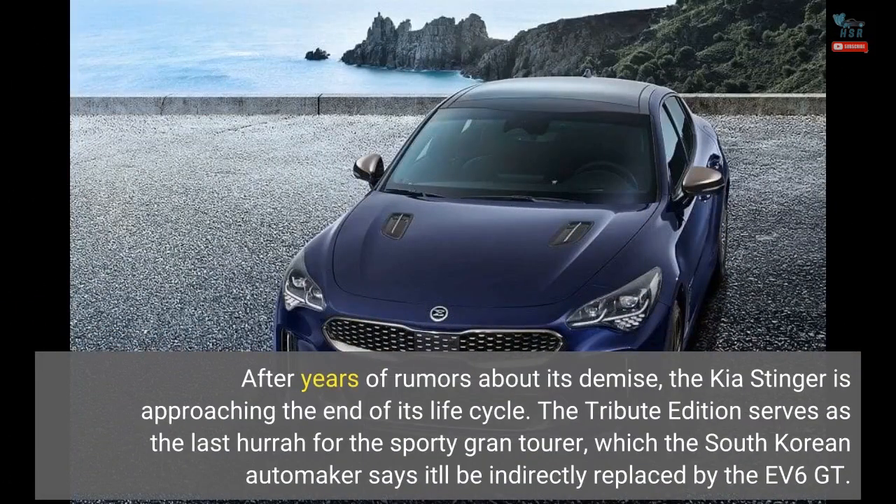After years of rumors about its demise, the Kia Stinger is approaching the end of its life cycle. The Tribute Edition serves as the last hurrah for the sporty Grand Tourer, which the South Korean automaker says it'll be indirectly replaced by the EV6 GT.